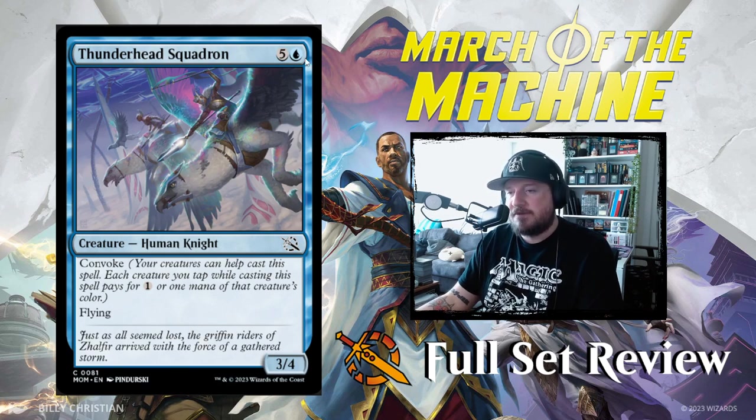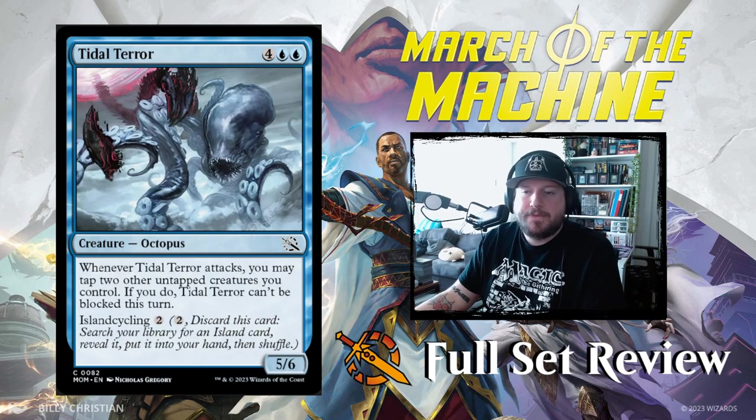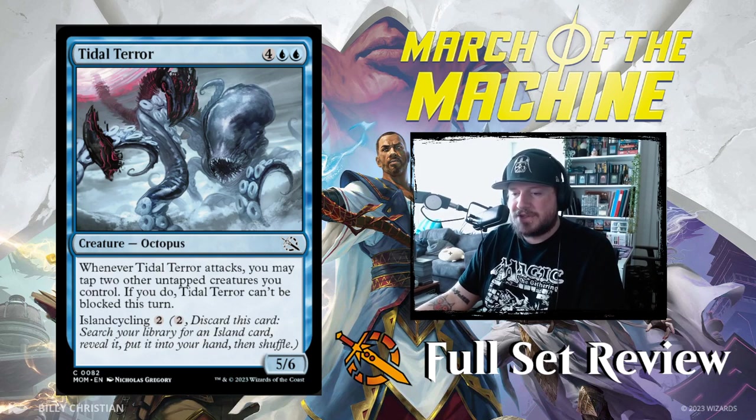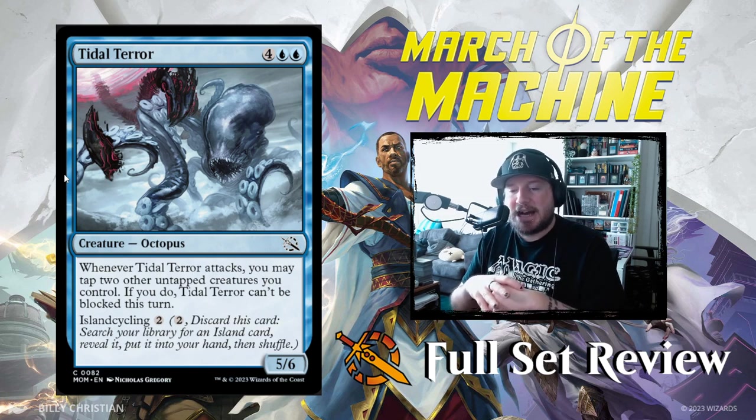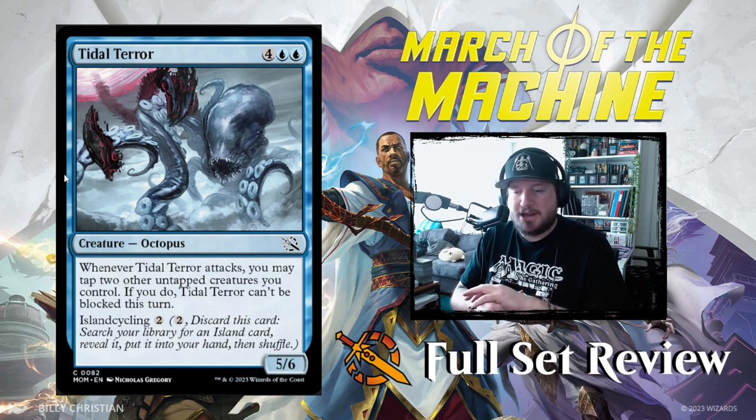Thunderhead Squadron is next: five and a blue for a 3/4 Human Knight with Convoke and flying — not bad. Tidal Terror: four blue blue for a 5/6 Octopus. Whenever Tidal Terror attacks, you may tap two other untapped creatures you control; if you do, Tidal Terror can't be blocked this turn. It also has Island Cycling. I like this more for my Runo Stromkirk Commander deck than for constructed, but it's fine.